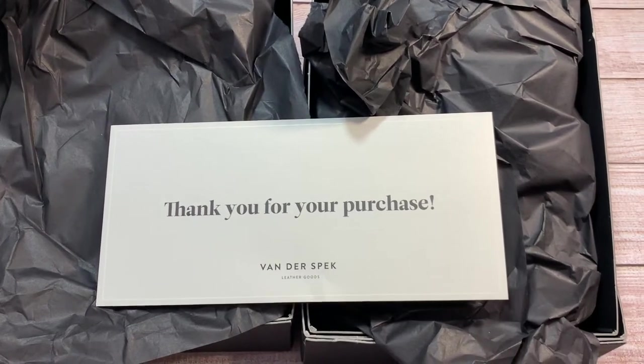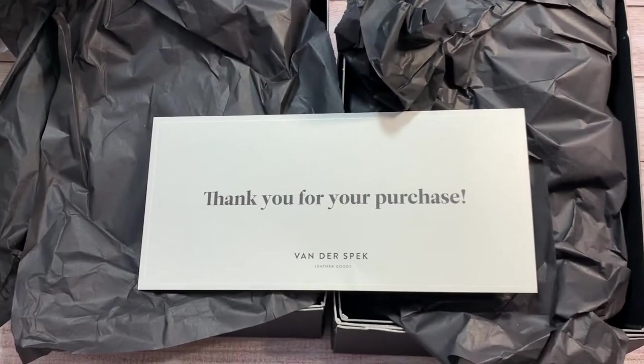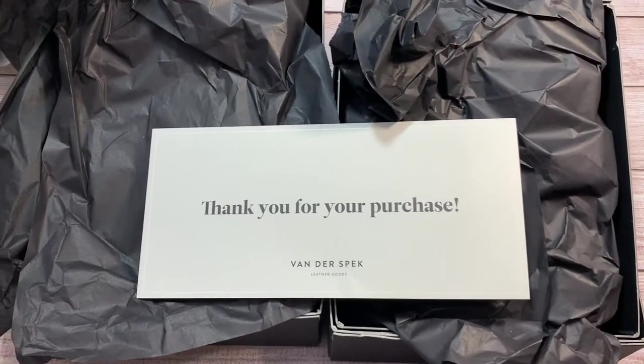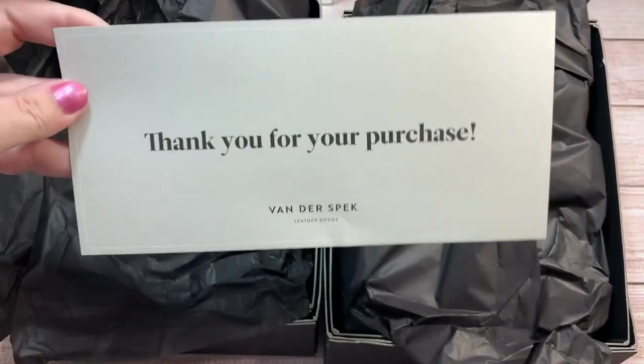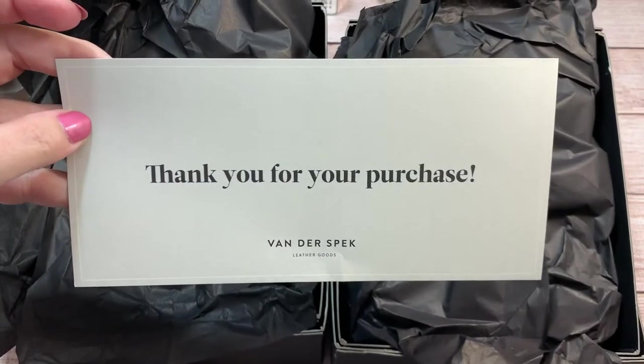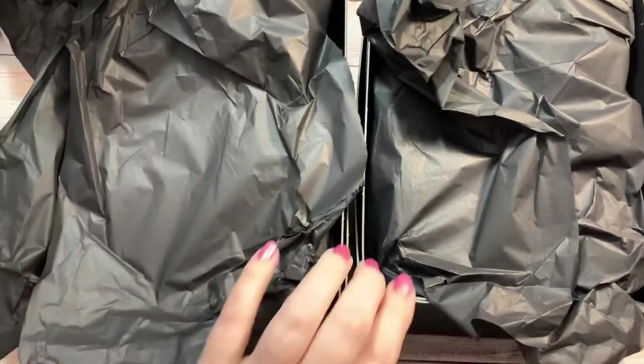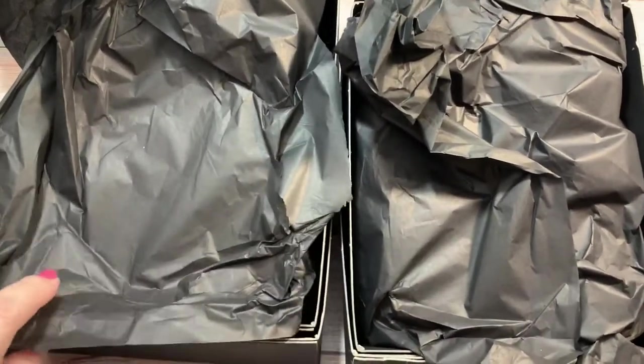I wanted to share a couple of beauties I received in the mail today, actually from the FedEx guy. As you can see, they're from our friends at Van Der Spek. And I have opened them because I couldn't wait.